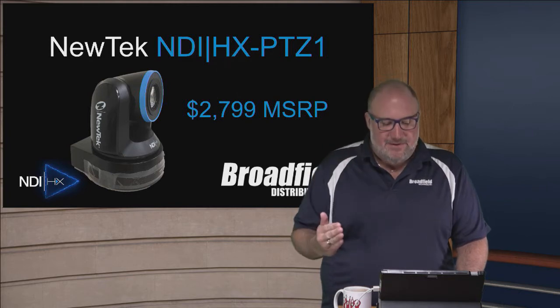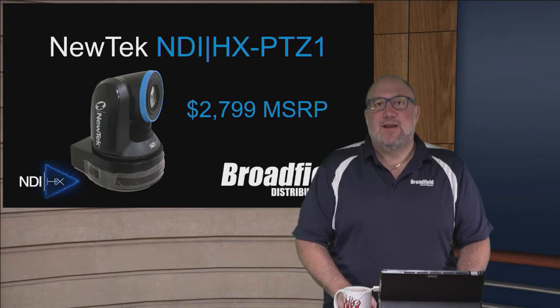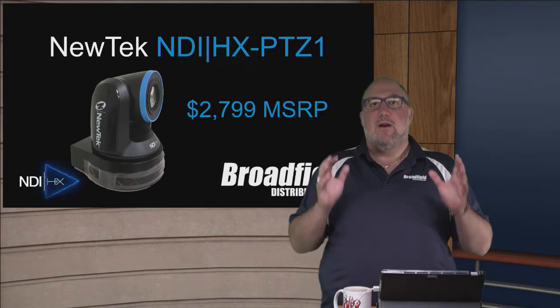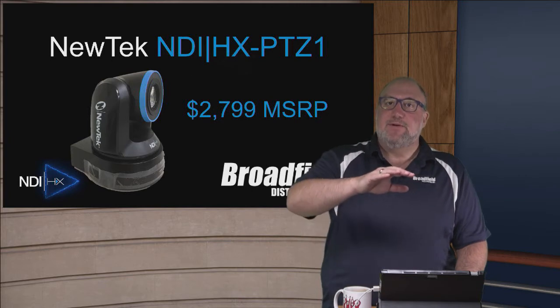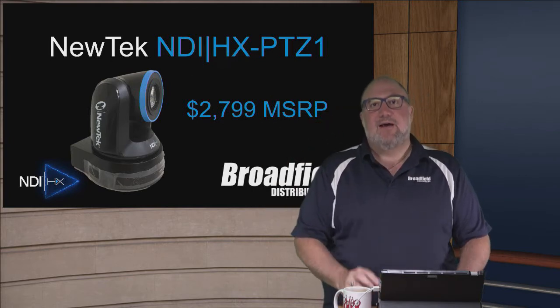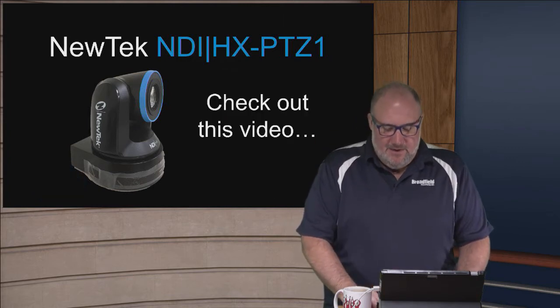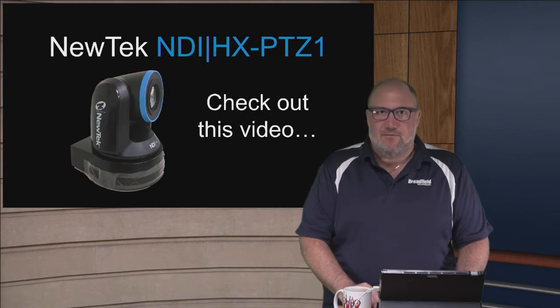NewTek is now in the camera business with the NDI-HX PTZ1 at $2,799 MSRP. It is an NDI-optimized and NDI-aware PTZ camera. As far as pricing goes, it's a little bit more than the PTZ Optics products but considerably less expensive than the Panasonic and Sony PTZ cameras. It has NDI built in from the get-go. Let's check out this video that NewTek put together to describe the product.